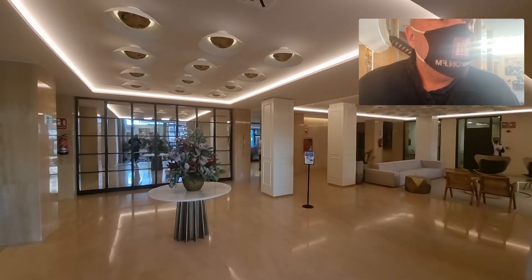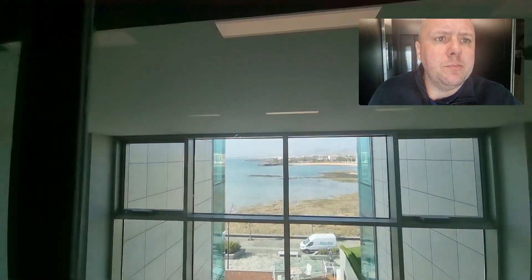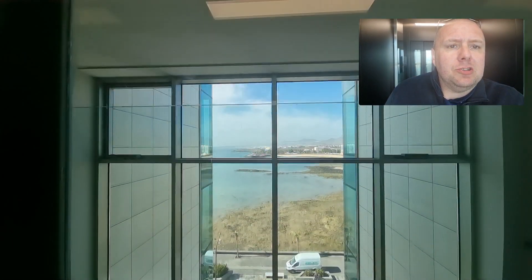So here we are in the lift heading all the way up to the 17th floor — we're going to show you these amazing views as we head up. There's only me in the lift so I've taken the mask off. Just look at those beautiful views, and wait till you get to the top.